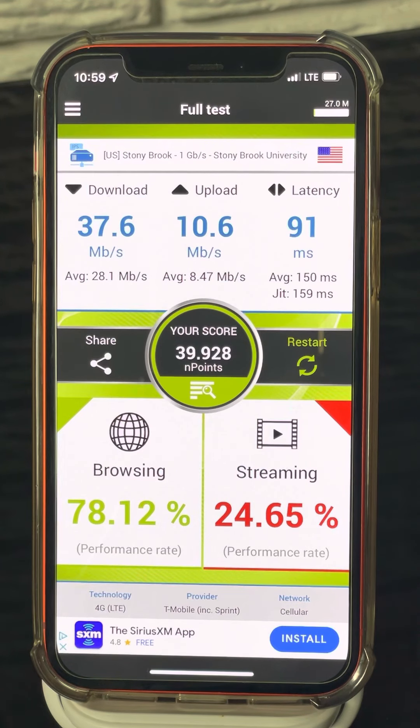You'll see it is connecting to the 4G LTE T-Mobile network, which is actually a Sprint site. Results: 37.6 megabits on the down with an average of 28, 10 megabits on the up with an average of eight and a half, and latency around 91 milliseconds.